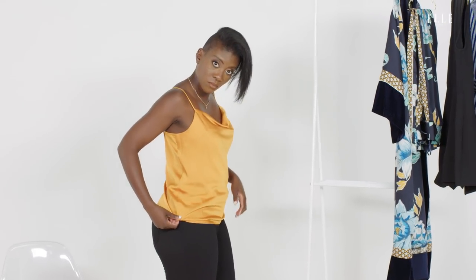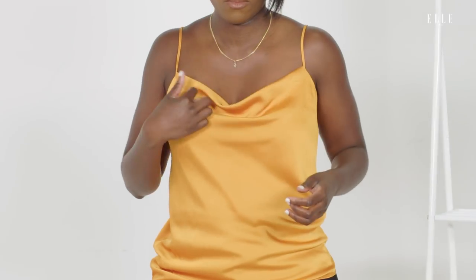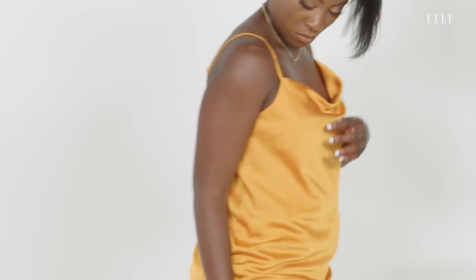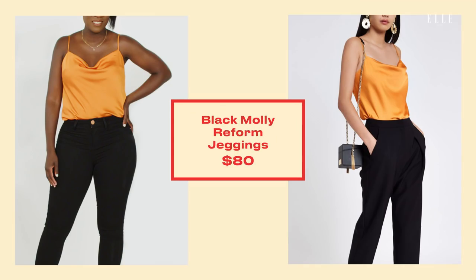This is going straight into my closet. I love this orange. I love the silky way it feels. This little draping right here is subtle, but also sexy. It's a hit. And paired with these jeans, I'm ready to go out. Who's coming with me?